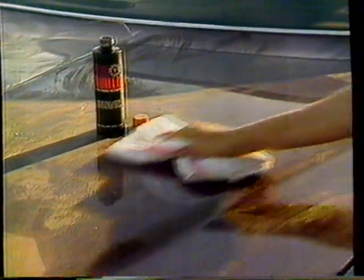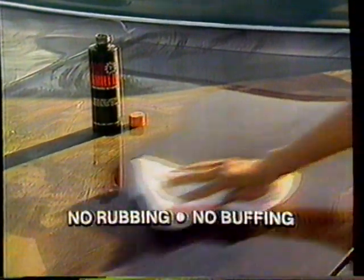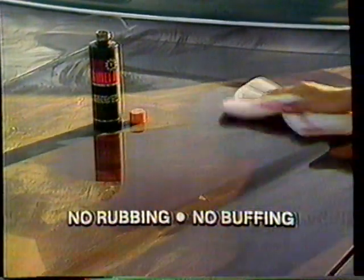GlowShield goes on easily. No rubbing, no buffing, just wipe it on, wipe it off, it's that quick. GlowShield strips away old wax and grime, and in no time at all, you have a clear plastic shield, just like your car's original acrylic finish, fresh from the factory.